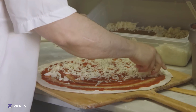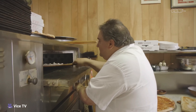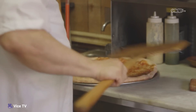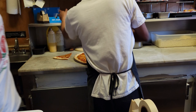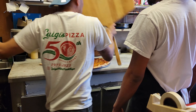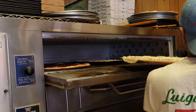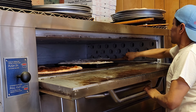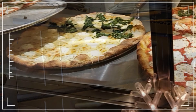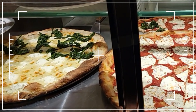As soon as you walk in, you get hit with that pizza smell — it is so good. And more importantly, you can feel the history and tradition. Luigi's was named after its founder, Luigi Lanza, and is now owned by the second generation, Gio Lanza, who has personally made over one million pies with those hands.